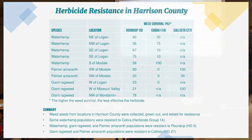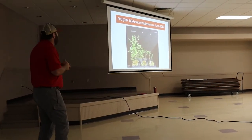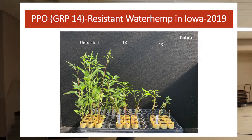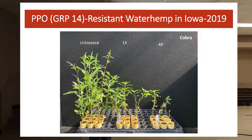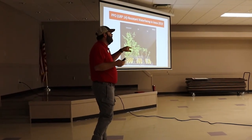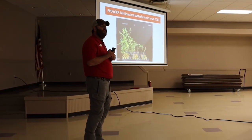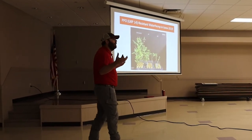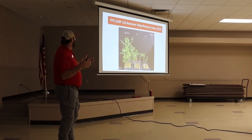One of the first things they did was spray PPO Group 14 on waterhemp seed. We collected different populations — in 2019 — from around the county. Some were individuals who contacted us saying they thought they had a resistance issue. Others were spots in the middle of a field that looked suspicious. So we went and collected waterhemp seed — nobody's ever really yelled at me for stealing their waterhemp seed.